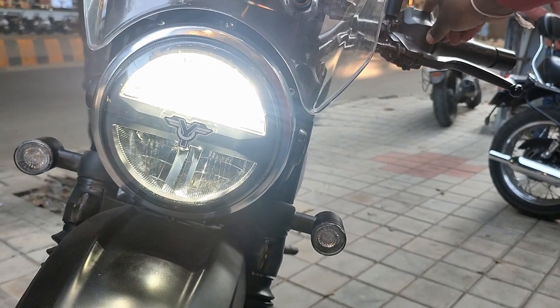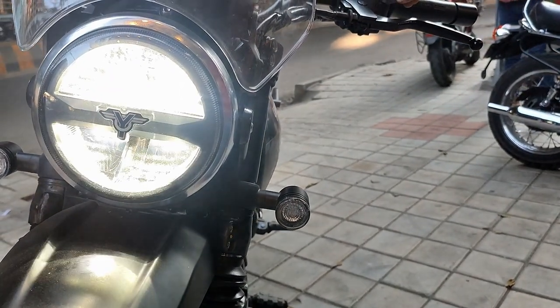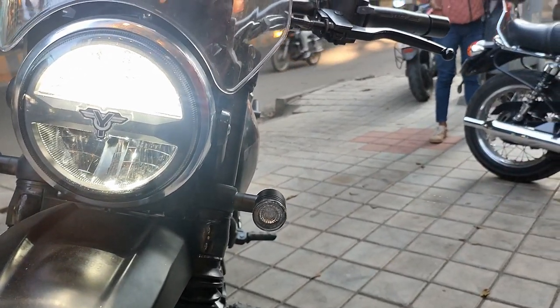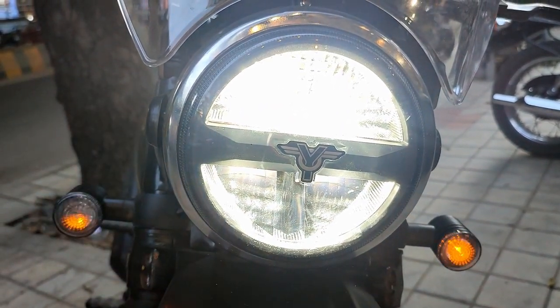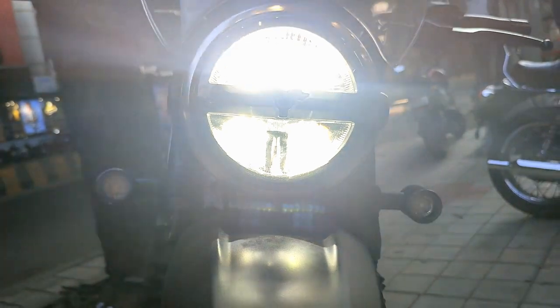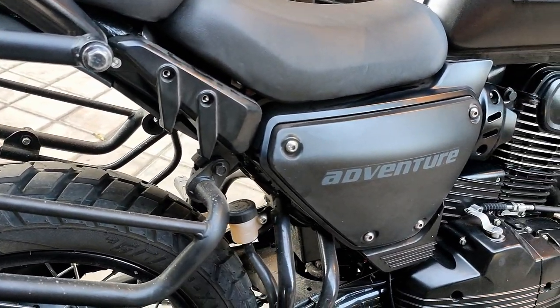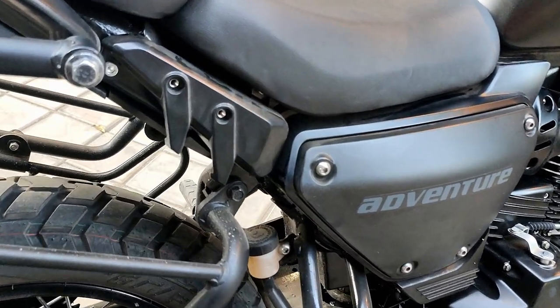This is a long-distance vehicle designed for adventurous and maximum long-distance travel. It is a hard-distance tourer, though it may not be suitable for all riders in terms of comfort.